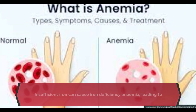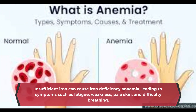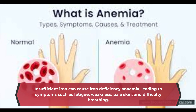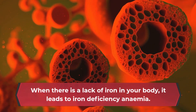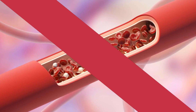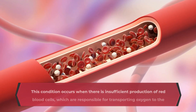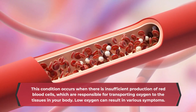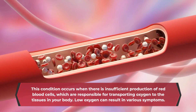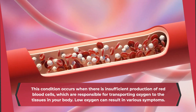Insufficient iron can cause iron deficiency anemia, leading to symptoms such as fatigue, weakness, pale skin, and difficulty breathing. This condition occurs when there is insufficient production of red blood cells, which are responsible for transporting oxygen to the tissues in your body. Low oxygen can result in various symptoms.